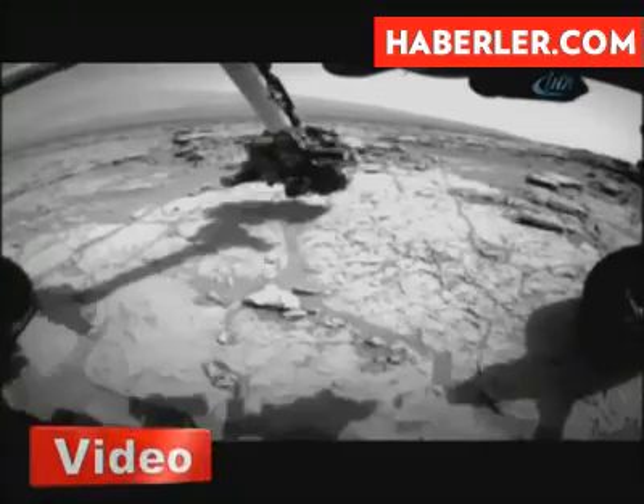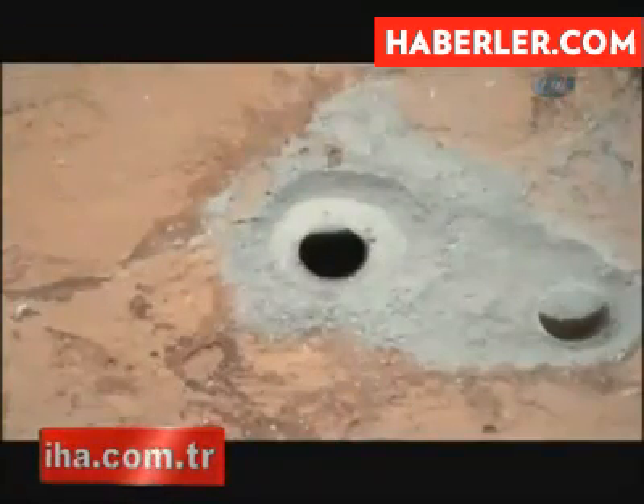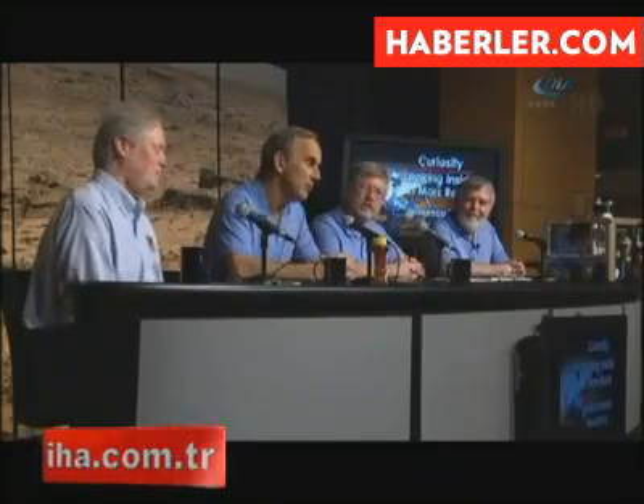Analysis of a powder drilled from an ancient and once water-soaked rock shows clays, sulfates and other minerals that are all key to life. We have found a habitable environment that is so benign and supportive of life that probably if this water was around and you had been on the planet, you would have been able to drink it.